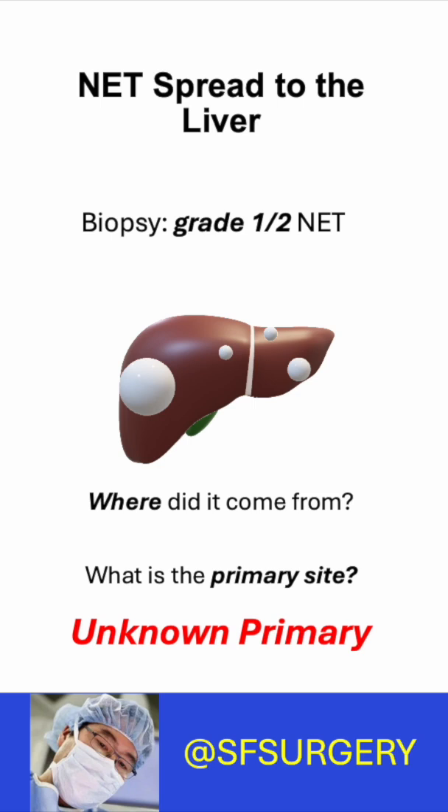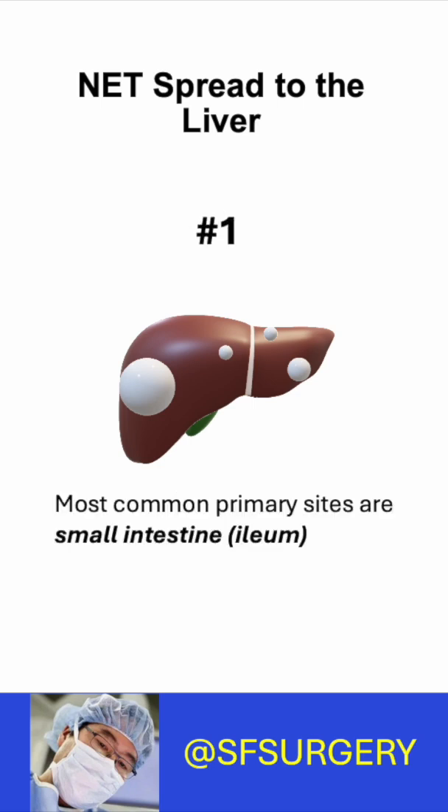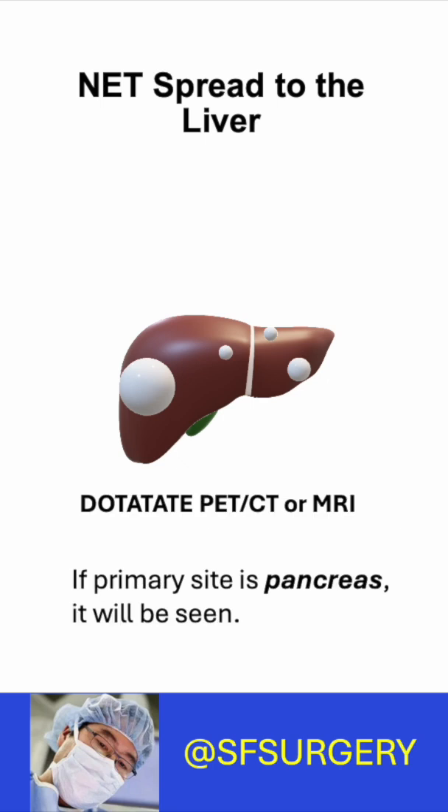Consider three key points. Number one: the most common primary sites are the ileum and pancreas. Imaging will find pancreas primaries because they are large, and if they're there, you'll see them.